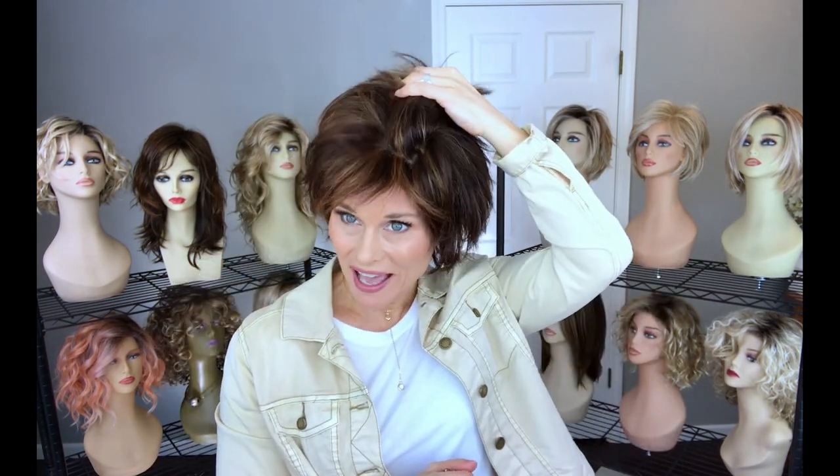Be sure to check out this style at Wig Studio One. We will see you next time on Taz's Wig Closet at Wig Studio One.